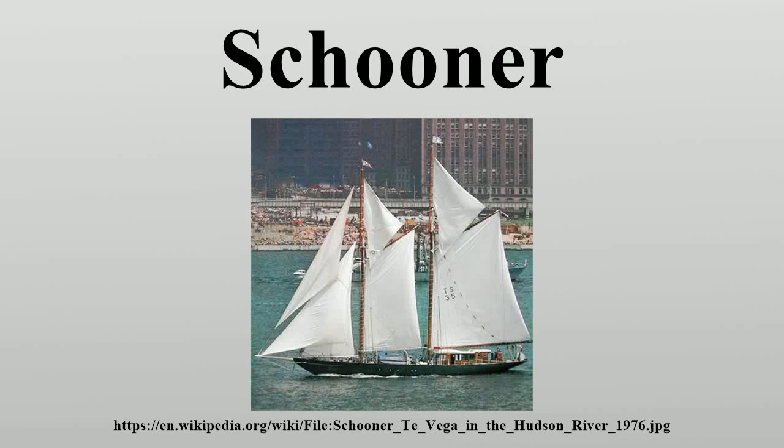A schooner is a type of sailing vessel with fore and aft sails on two or more masts, the foremast being shorter than the main and no taller than the mizzen if there is one. Originally gaff-rigged, modern schooners typically carry a Bermuda rig.